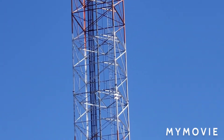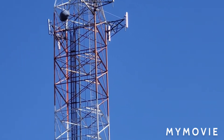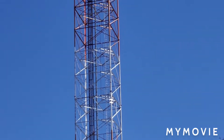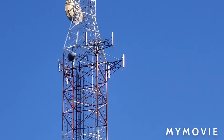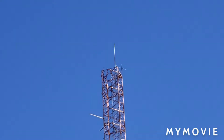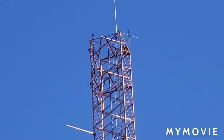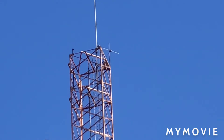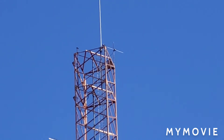I don't see any markers at first, but wait — there are some markers. There are cell antennas with two other things on it, dishes. And then you've got the top of the tower.